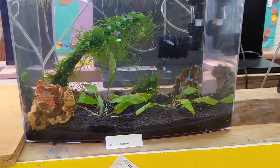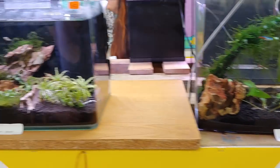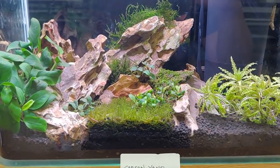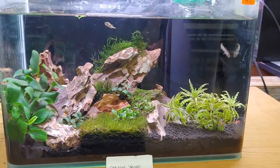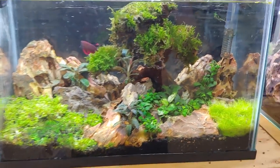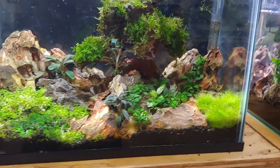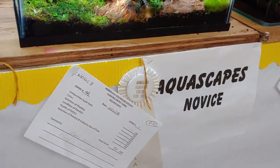This is the aquascaping novice category — the section I'm competing in. That one didn't place, sadly. But this one is one of Carson's aquascaping — this tank took second place in this category. Really nice scape with a couple of pea puffers in there. And this is another Carson's tank; this one took surprisingly third place. One of the judges said the goby looked scared. This is Carson's bonsai tank — I really like this; I thought it should have won.